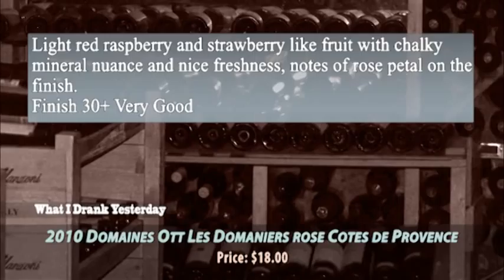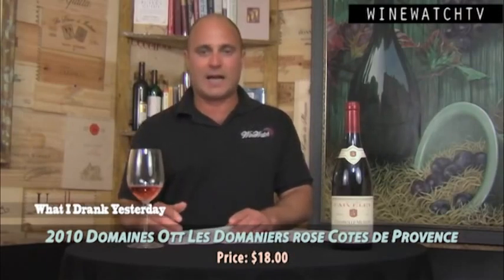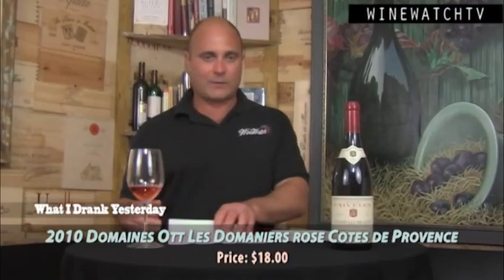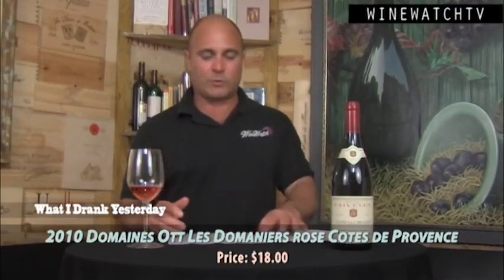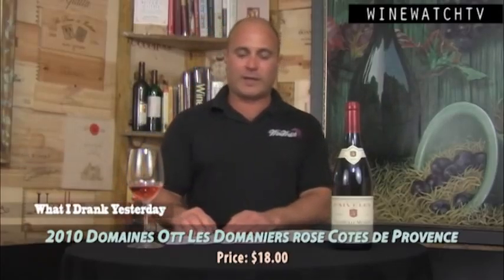This winery was founded in 1912 by Alsatian engineer Marcel Ott. Really nice light fruit on the palate as well, with some mineral nuance and nice freshness showing on the finish — that rose petal note at the very end. Very good stuff.